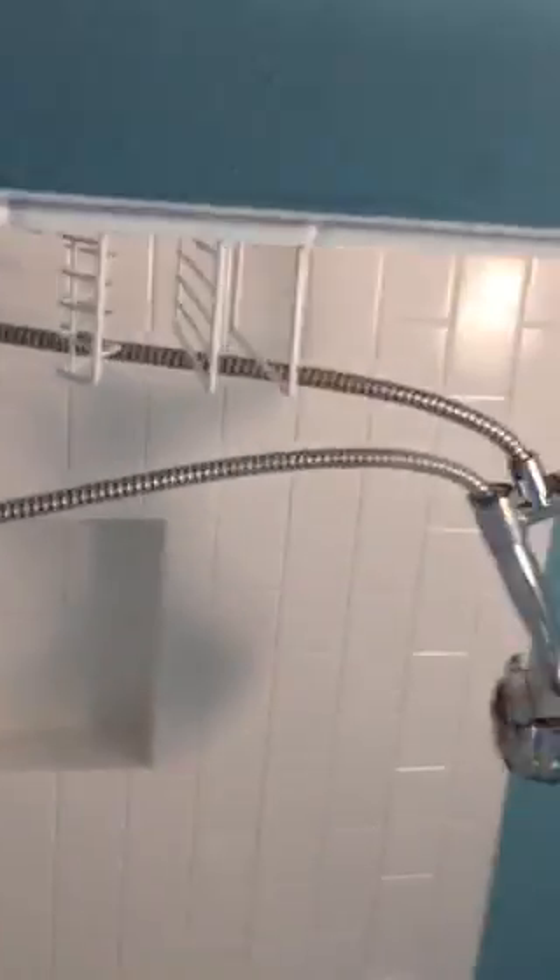And then out here, there's a hallway that you can get to through the kitchen as well as the living room. We've got a bathroom, which is really cute. Period tile. Tub shower surround, window over the backyard.